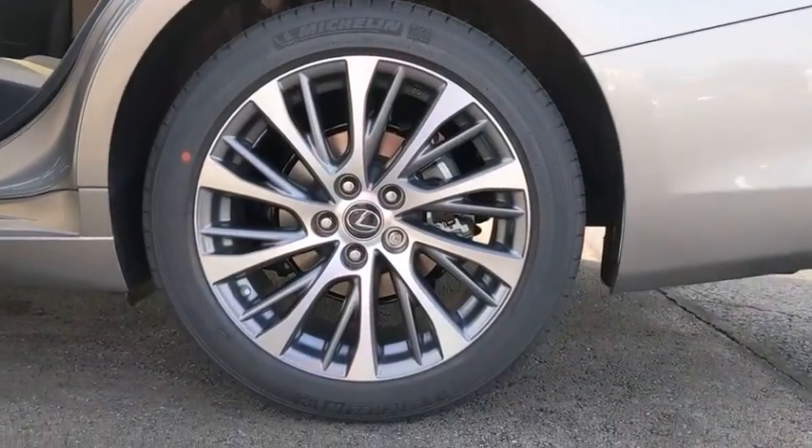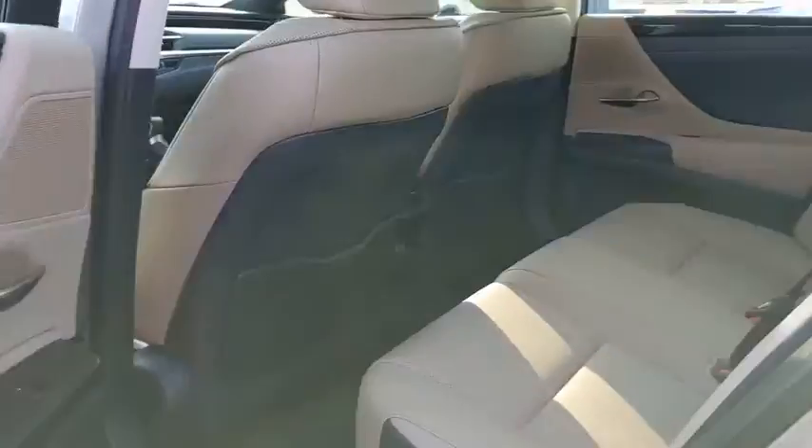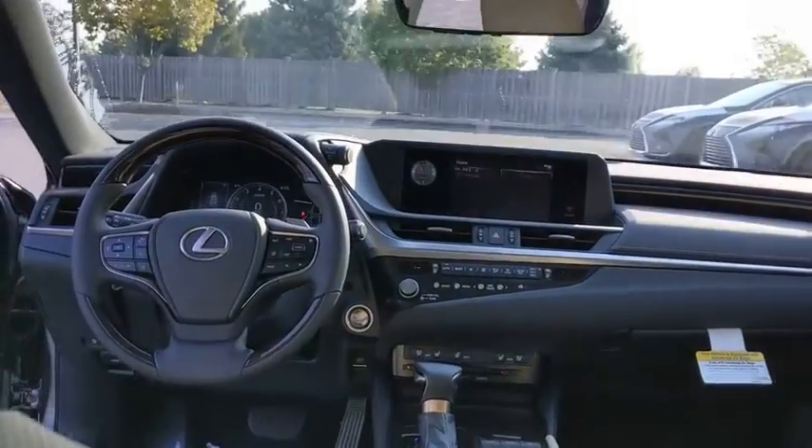Four-wheel disc brakes, auto-dimming rear-view mirror, cruise control, rear defrost, AM-FM stereo radio, universal garage door opener, climate control, CD player, and passenger airbag.